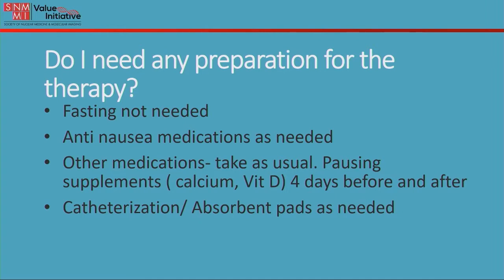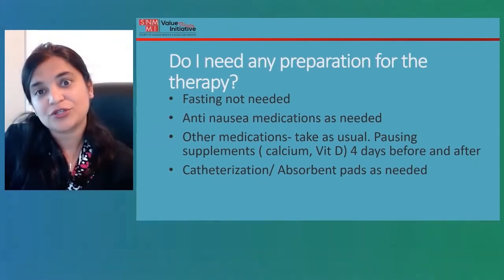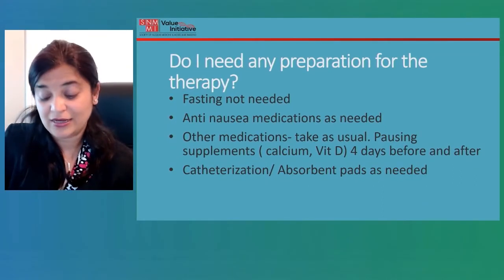However, it is recommended that if you're taking supplements including calcium and vitamin D, you may want to pause those four days before and after the therapy. If incontinence is an issue, your oncologist may want to consider catheterization, or you may want to use absorbent pads as needed.